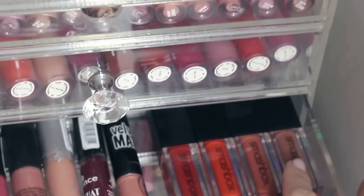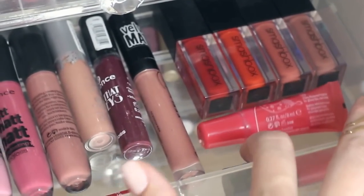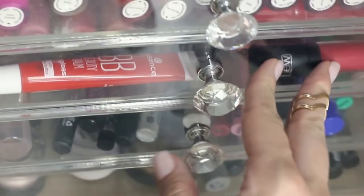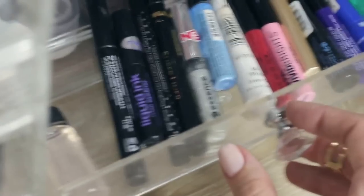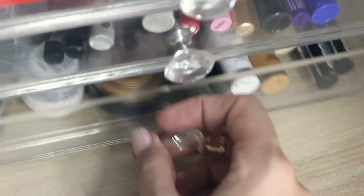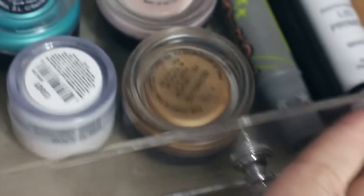Here I've got some Smashbox liquid lipsticks which I absolutely love. I've also got some Essence products — I've been loving Essence recently and a lot of you have been requesting videos for that. Then I have all my liquid eyeliners, glitter liners, and bright liners, and the bottom section is really for all my eyeshadow bases.